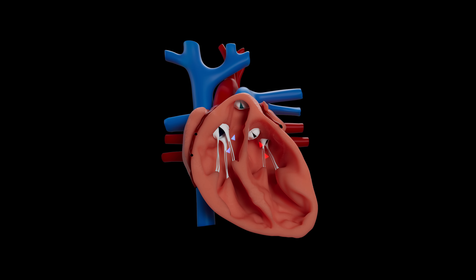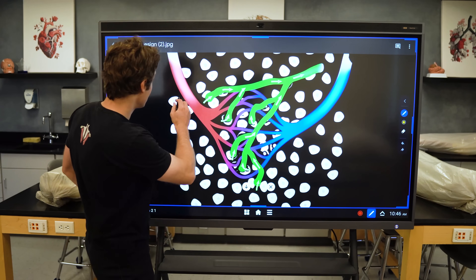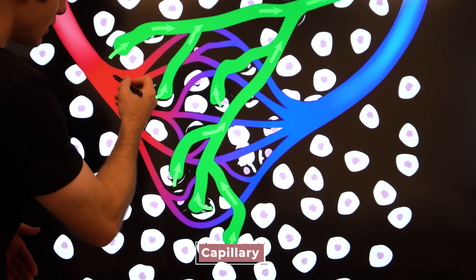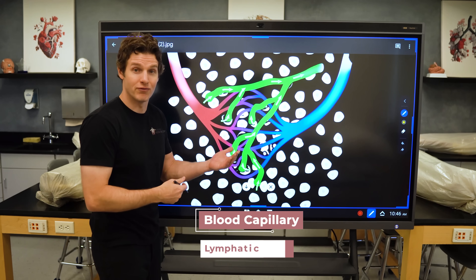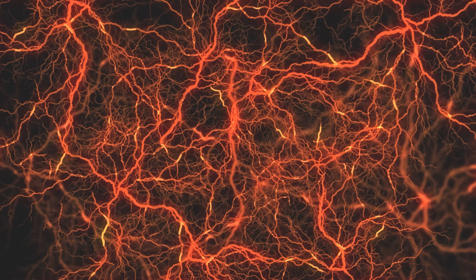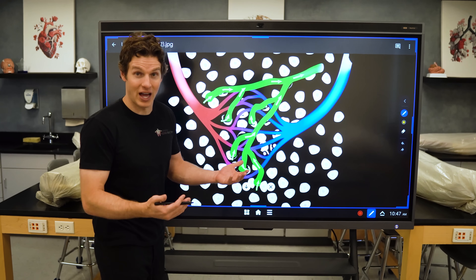Every second of every day, your heart is pumping blood to your tissues. The heart does this by pumping blood into your arteries, and these arteries will start to branch into smaller arteries as they travel to specific tissues. As the arteries continue to get smaller, they become arterioles. These arterioles will then flow into a capillary — I'll refer to these as blood capillaries to distinguish them from lymphatic capillaries. At this blood capillary, blood capillaries allow for the exchange of nutrients such as oxygen and glucose, as well as metabolic byproducts such as carbon dioxide and lactate.